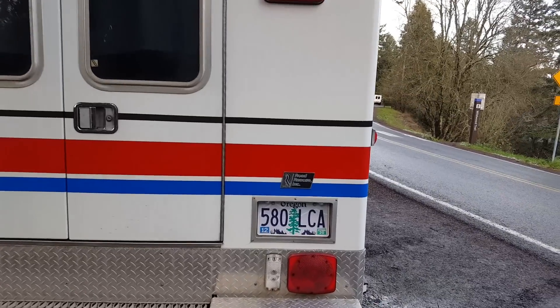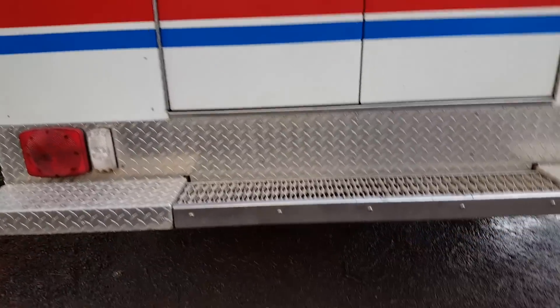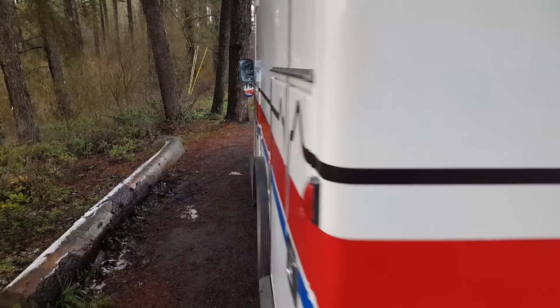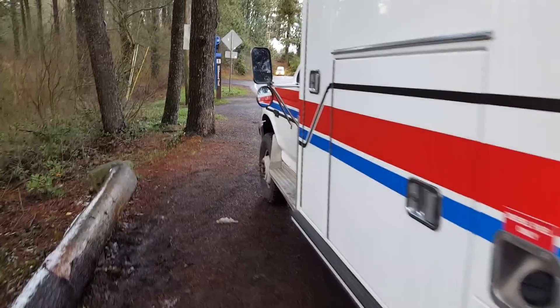The ambulance box was built by Road Rescue Inc., as you can see right here. That is a company that builds very high-end ambulance boxes. I knew this thing was probably equivalent to about $200,000 in standards today. Back in '93 that was probably about $90,000.